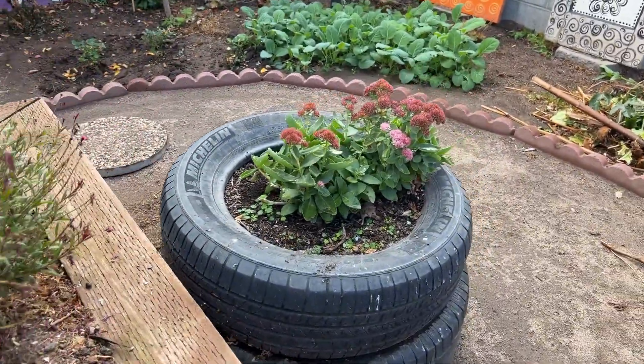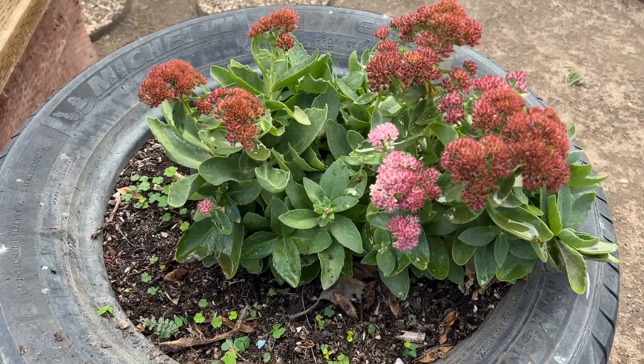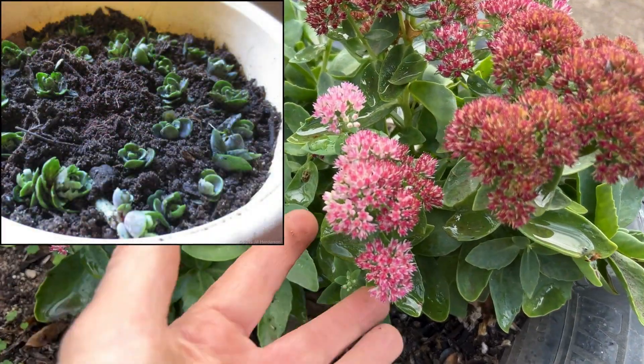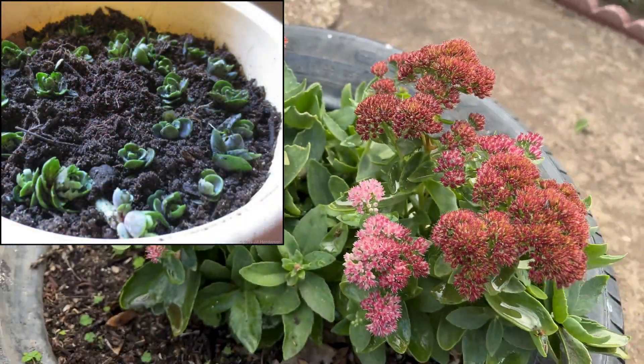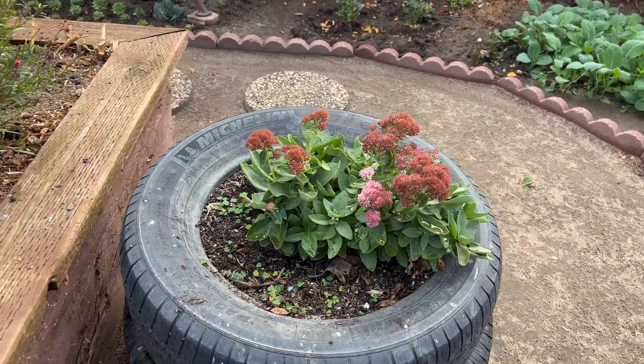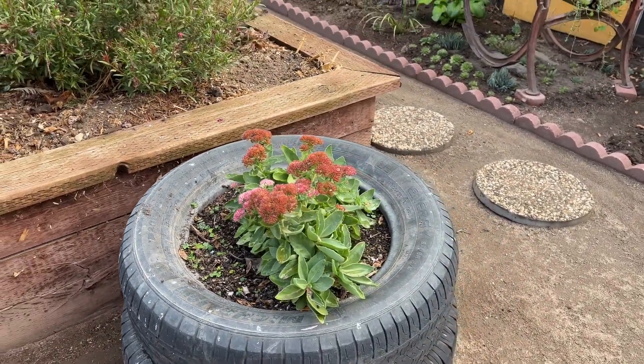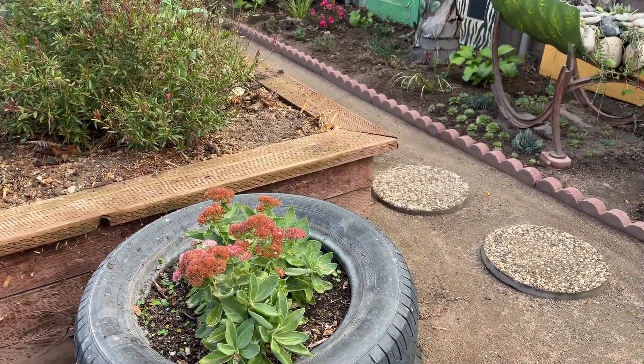Another Sedum Autumn Joy — this is so pretty. This just grew from a little snippet I put in the dirt and it created a whole new big plant. I just love that. Next year it'll probably be three times as large, because that just grew from a little tiny one inch nub.